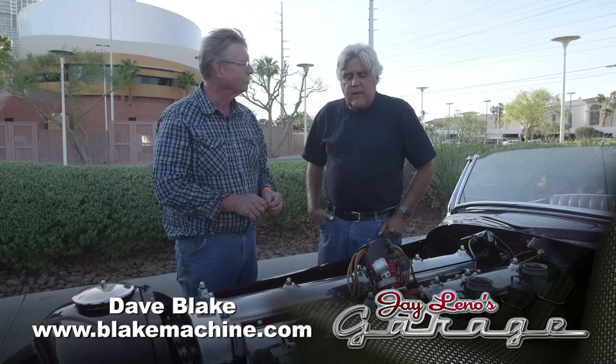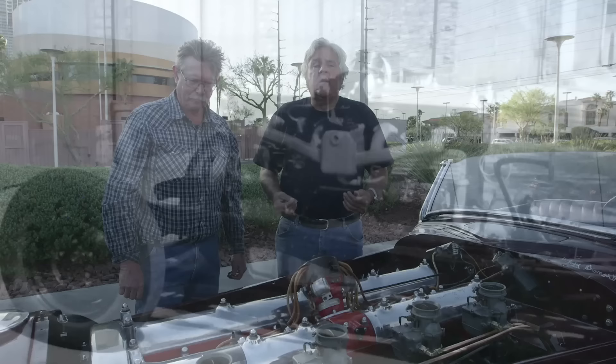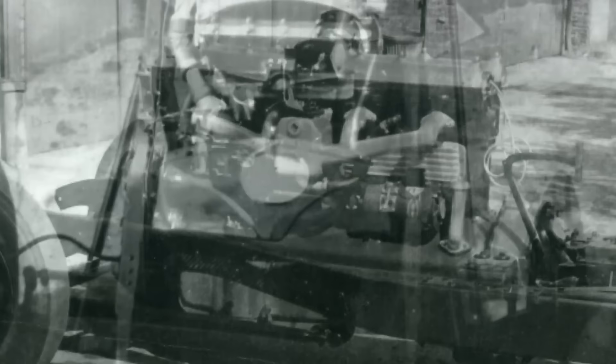If you don't know about Duesenberg, it was the premier American automobile — the most advanced engine for almost a 30-year run. This engine was designed in 1928: twin overhead cams, four valves per cylinder, seven liter, 265 horsepower, when a Ford only had 60 horsepower.